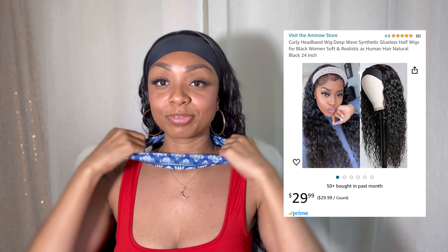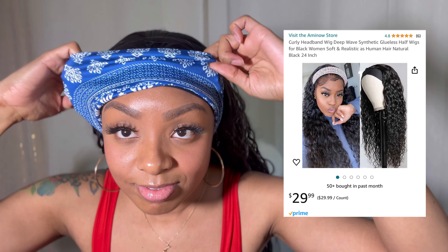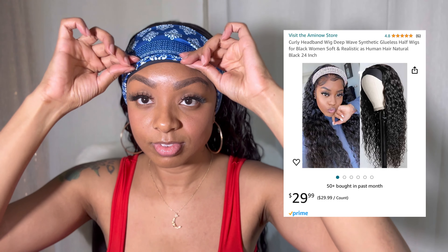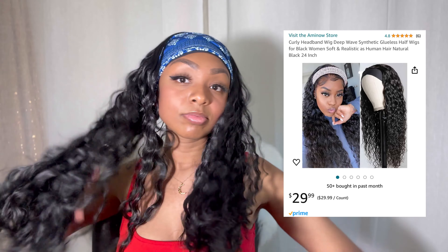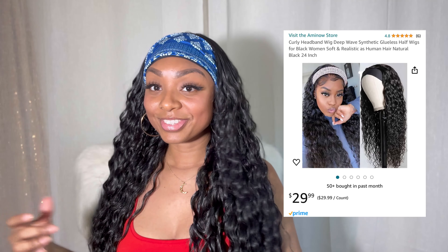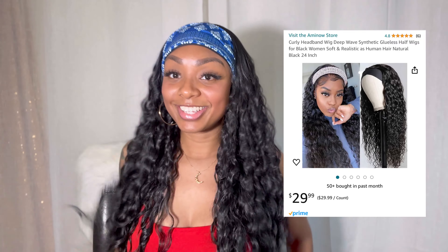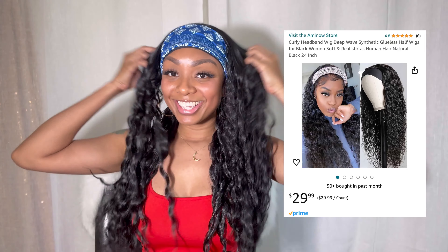And so now I'm just trying on this headband here that is not matching me, but it's all right — I'm going to make it do what it do. This is a really cute headband wig. I love that they provided the blue headband and it gives it some flavor, because we need some flavor. So if you want to walk around with a blue outfit on with that headband, I think that would be perfect. This wig — I love it.